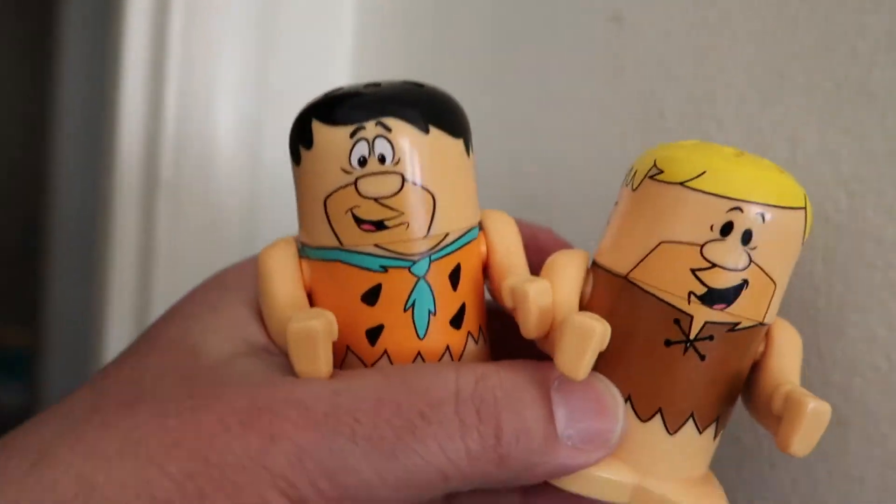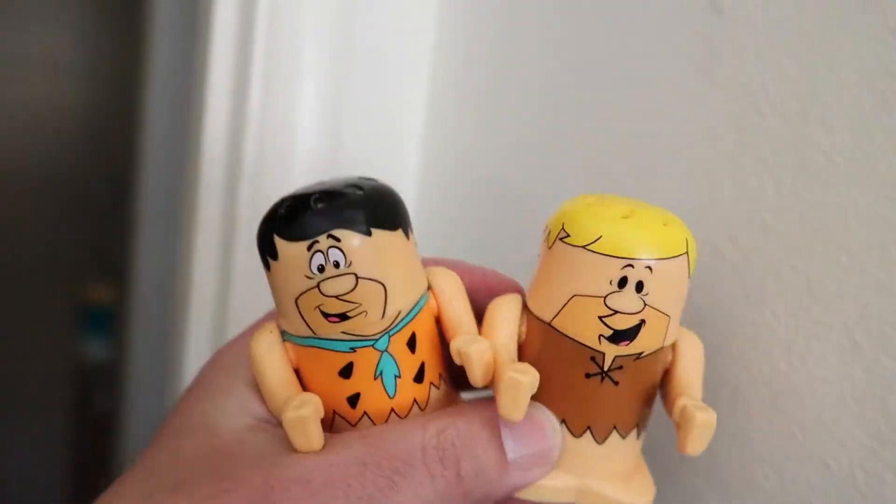Hello everybody, welcome back to In Your Face Videos and another episode of having fun. This is actually a short takes, so this is going to be a little short video. We're going to surprise my good buddy Scott Shaw with something — I don't know if he's ever seen these before. He's probably has, he's a very knowledgeable cat. I want to get his reaction seeing these for the first time. Close your eyes and I'll get them out — I'm going to show you guys what they are first.